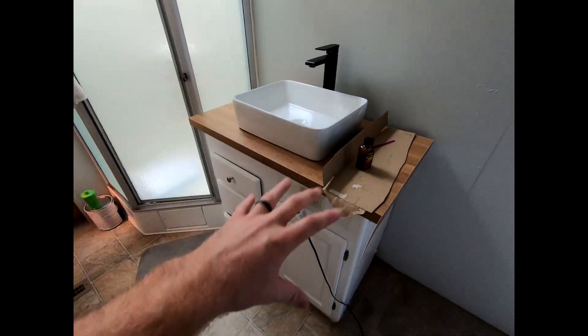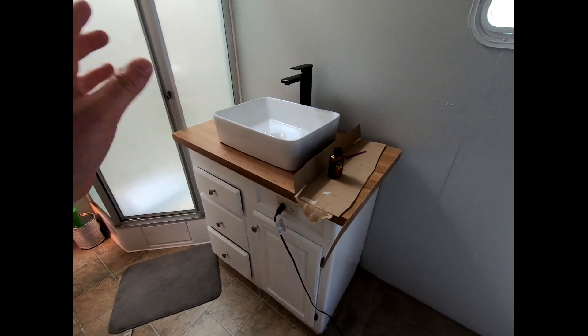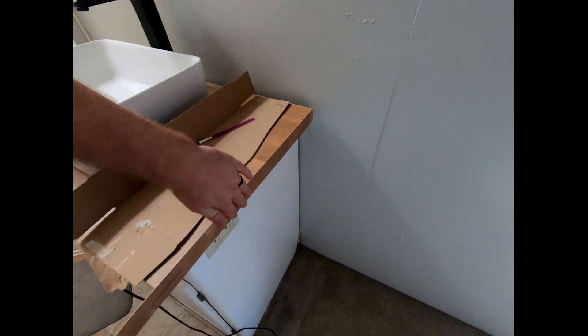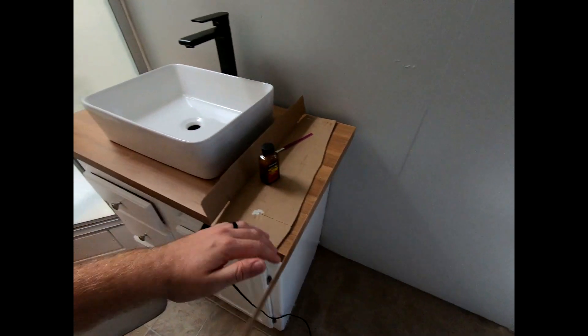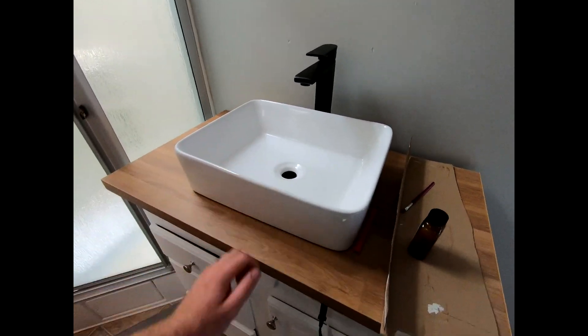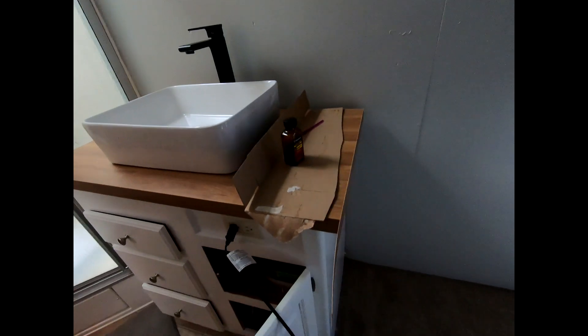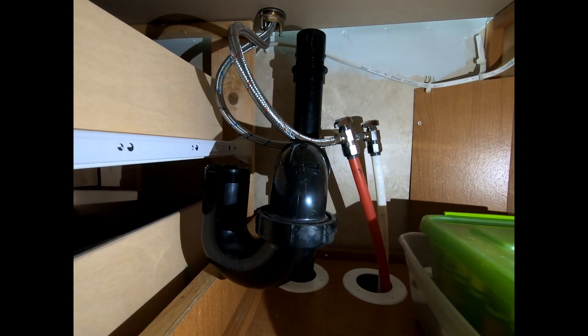If you guys have any questions about this or anything we used here, go ahead and leave us a comment in the comment section. We got a lot more to do — we got to finish trimming this up, put our medicine cabinet back up, move our dresser back in. Let me show you guys what I did under here. As you can see, there are some three-eighths Sharkbite fittings and then those go right up to the sink. And there is my cutout of the bottom of the sink — that's where the drain is going to go.